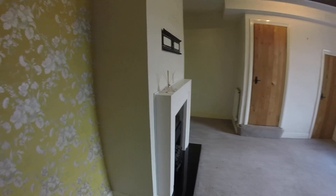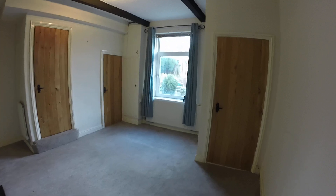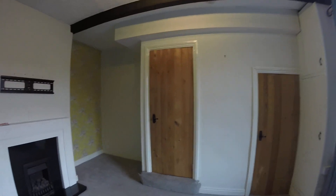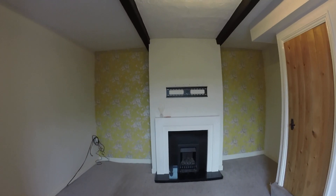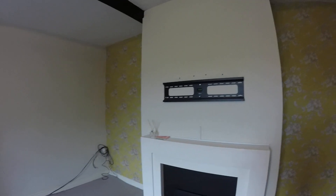As you can see it's a good-sized room. You've got gas central heating, double glazing, nice character beams. You've got a living flame gas fire there and you can see previous people have put their TV on the chimney breast, so the fittings are there.